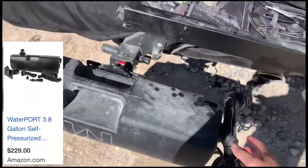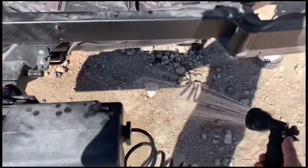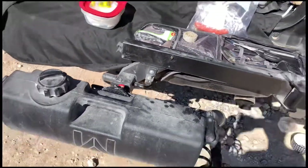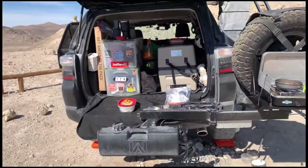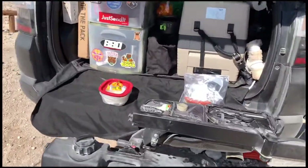And of course, a water port. This is great to wash your veggies and do any cleaning that you need to do. It's great to have water whenever you're traveling — it just makes cleaning up a lot easier.